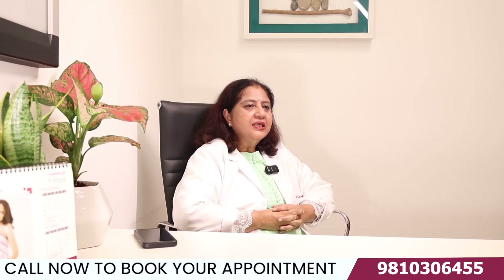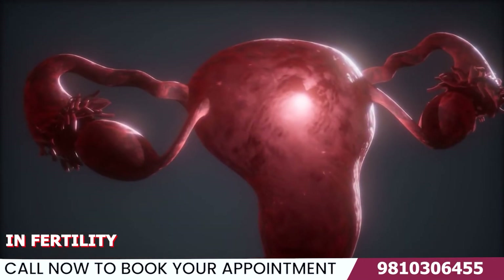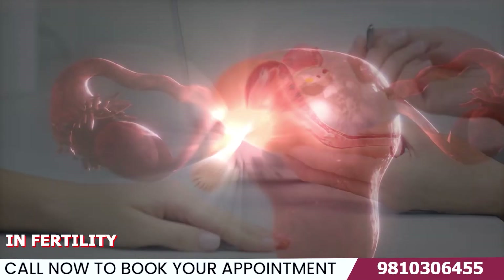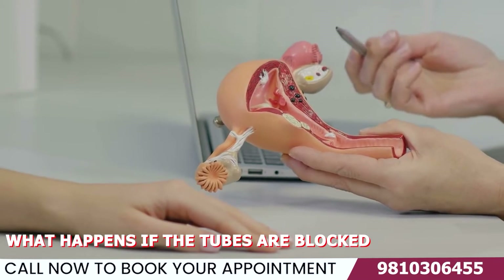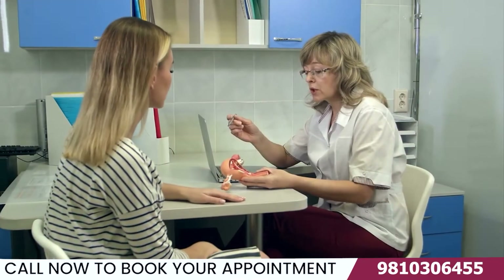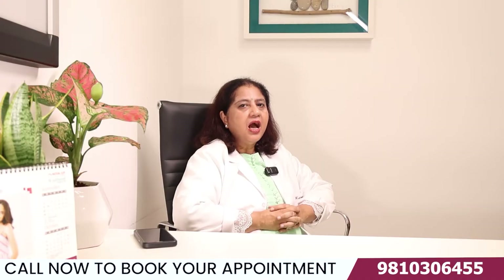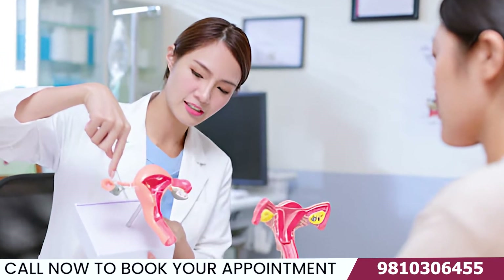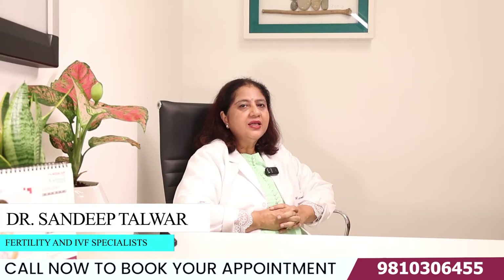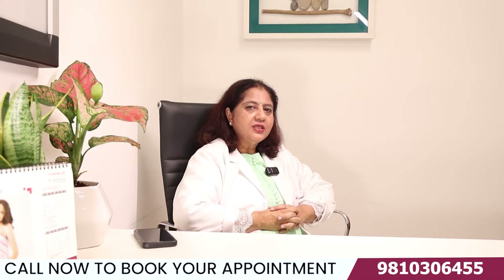Hello, what is the importance of fallopian tubes in your fertility, and what happens if the tubes are blocked? What are the causes or reasons why the fallopian tubes can get blocked, and how do we treat a person who has both tubes blocked? So hello, I'm Dr. Sandeep Talwar, Senior Consultant, Nova Delhi, and we are going to talk about the fallopian tubes.